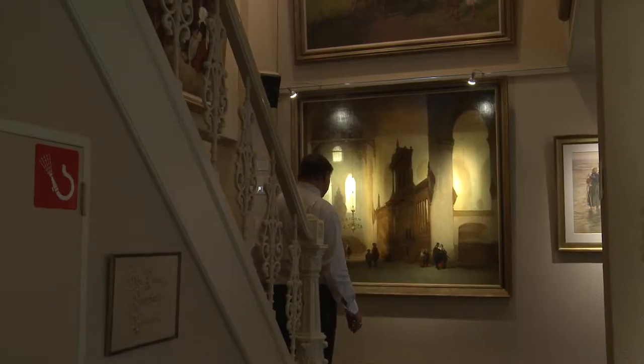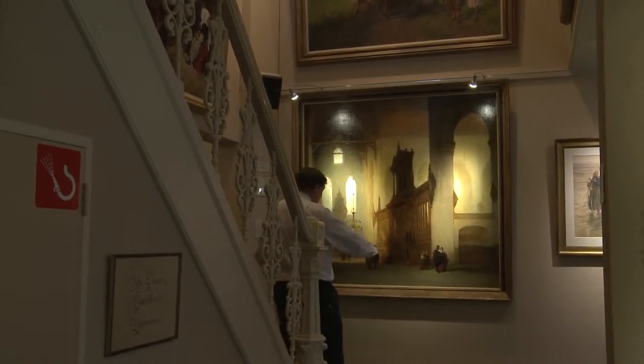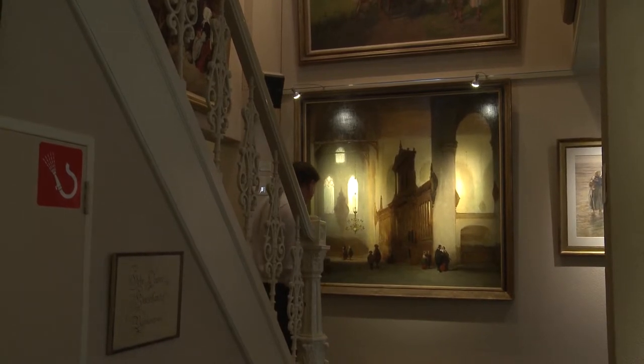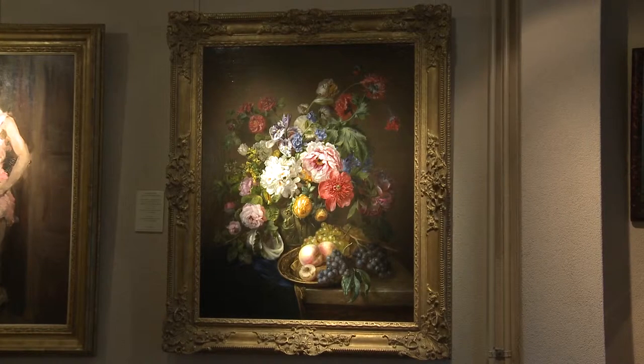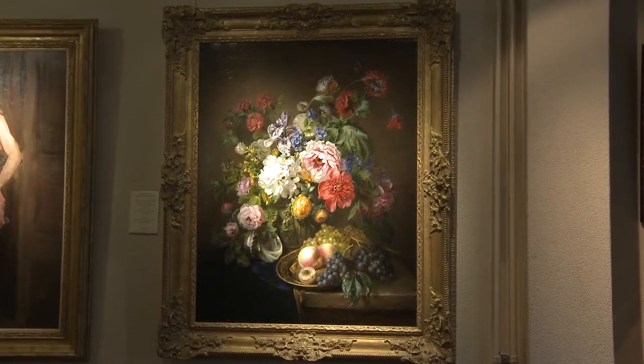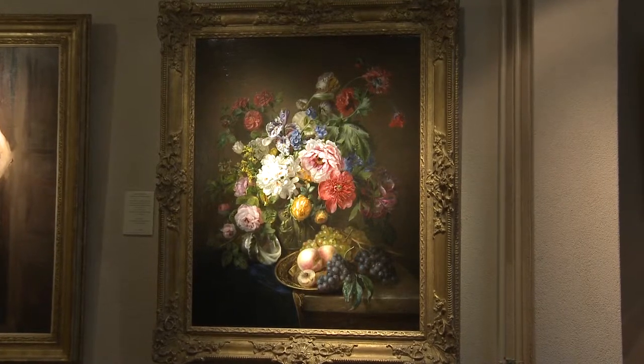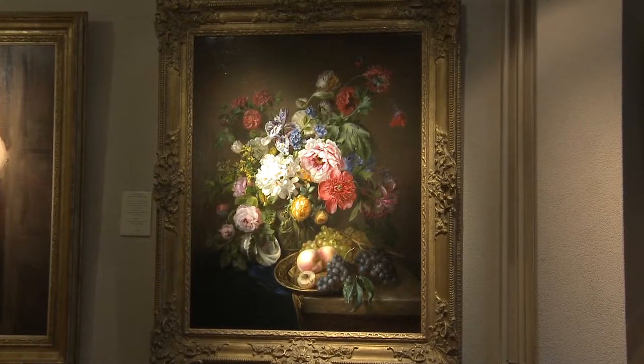I also have a few good paintings by female painters. There are a few collectors who only go for female painters. One of them is a beautiful still life painting by Adriana Hane — a large piece, very colourful. When you look at that piece, it is quite amazing that a lady would have painted that particular painting with such force and such vibrant colours.